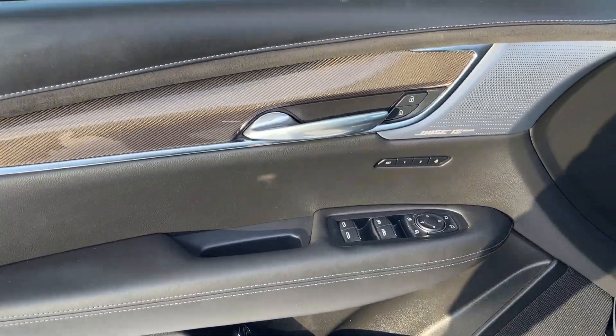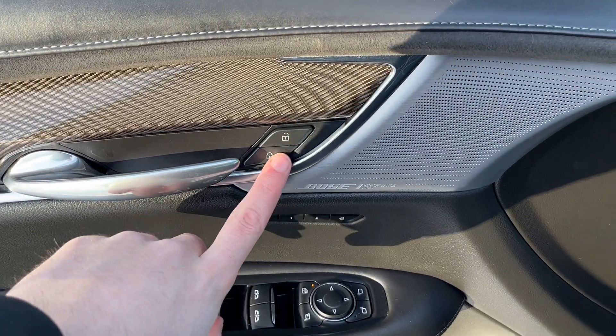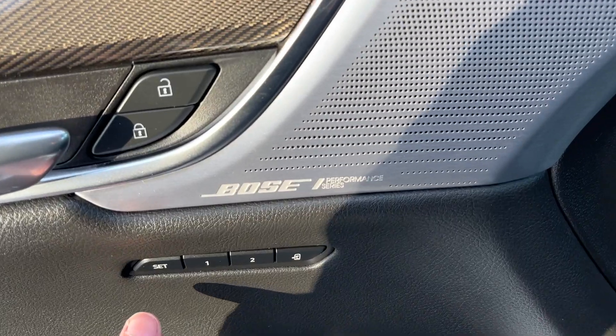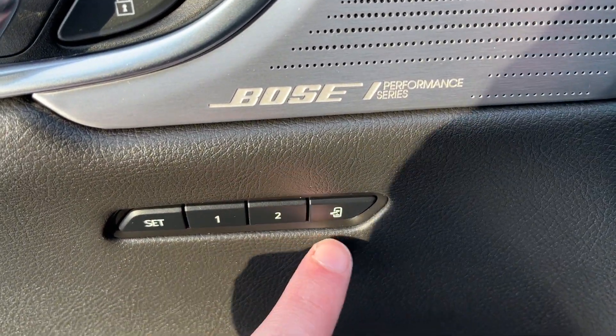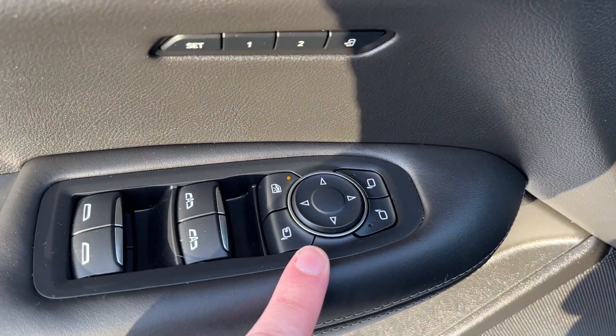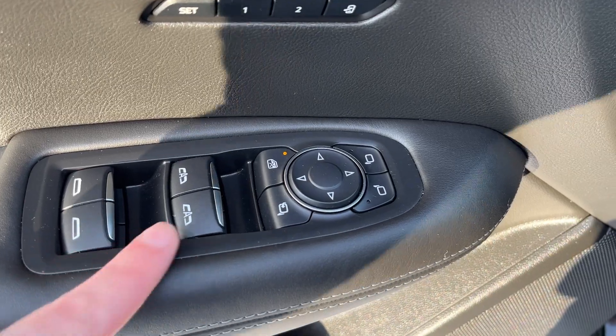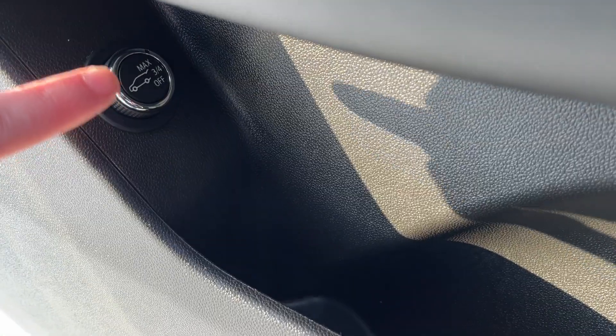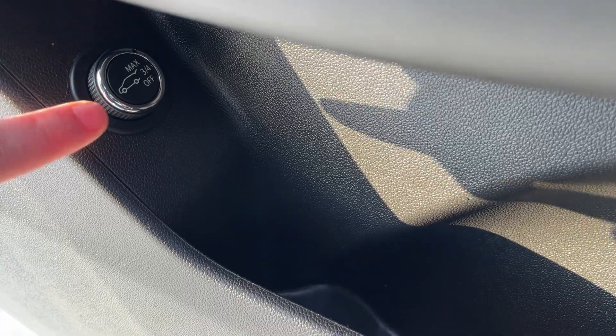Starting off in the front of the vehicle, we have a chrome finish door handle, power locks, one of our many Bose Performance Series speakers, driver seat memory with two memory settings and mirror memory, power folding mirrors, power windows, and our rear window lock. Storage with our powered liftgate functions in the bottom — we have max, three-quarters, or off — and then an additional speaker in the bottom as well.